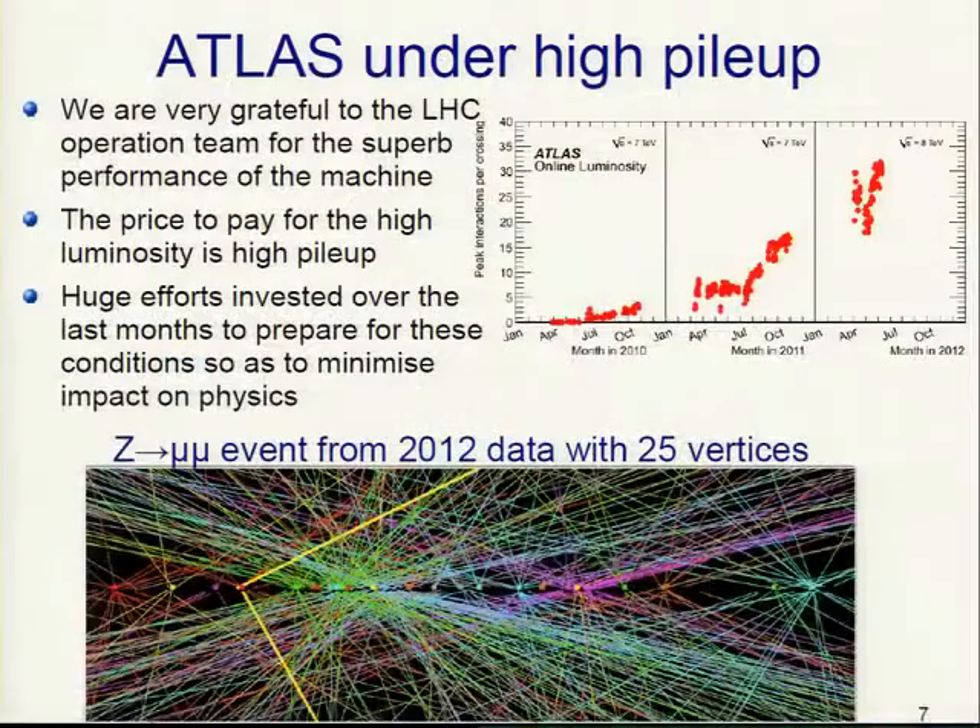The main theme of this year is high pileup. We are very grateful to the LHC operation team for the superb machine performance. However, we pay for this with a pretty high pileup — in the last couple of weeks, pileup rates are in the order of 30 or above. We invested a huge effort to prepare for these conditions and minimize the impact on physics. This is a Z to μμ event from this year with 25 reconstructed vertices.